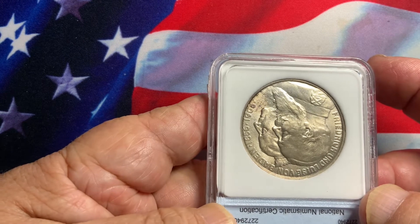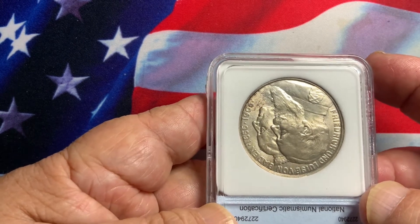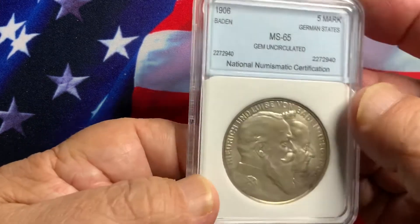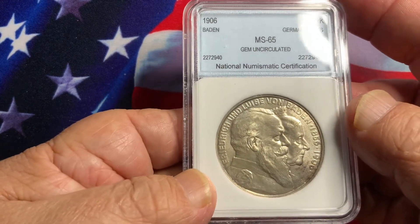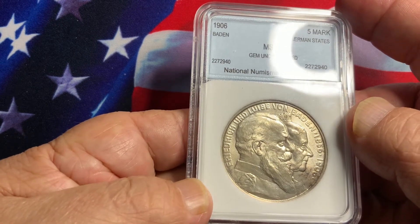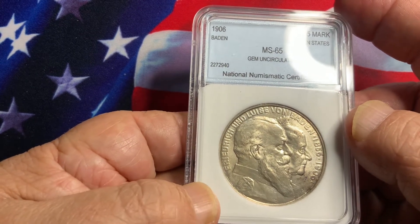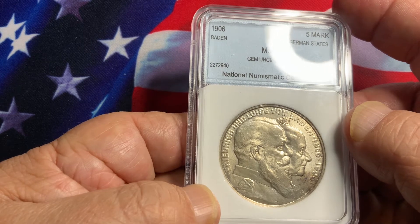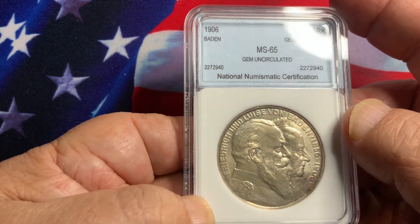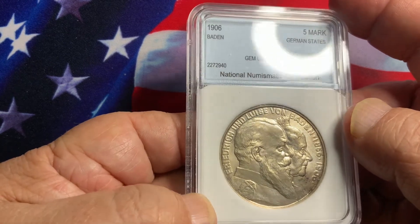A lot of these coins did see circulation and were melted, so a very small number have survived in this particular condition. This is a very nice coin to add to your collection. Even though the coin has a mintage of 100,000 coins, with most of them circulated or melted down, very few are surviving in this high grade.